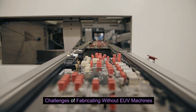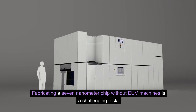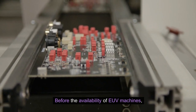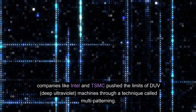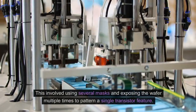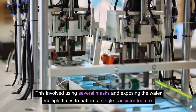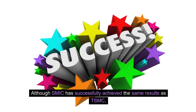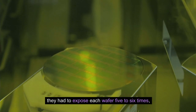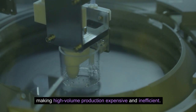Fabricating a 7nm chip without EUV machines is a challenging task. Before the availability of EUV machines, companies like Intel and TSMC pushed the limits of DUV (deep ultraviolet) machines through a technique called multi-patterning. This involved using several masks and exposing the wafer multiple times to pattern a single transistor feature. Although SMIC achieved the same results as TSMC, they had to expose each wafer 5–6 times, significantly increasing complexity and costs. The defect rate also tends to be higher without EUV machines, making high-volume production expensive and inefficient.